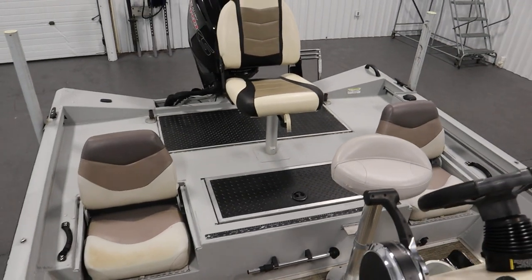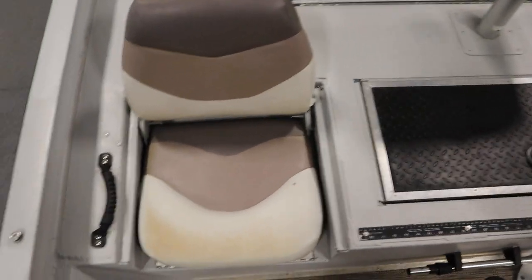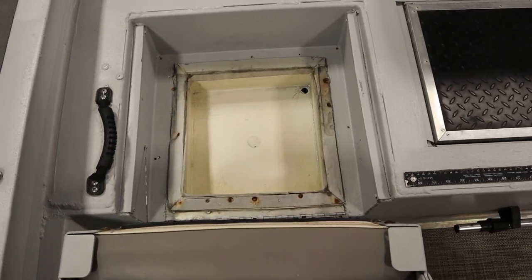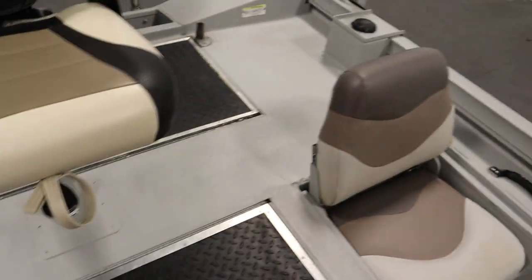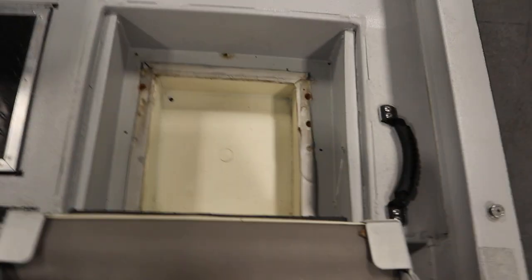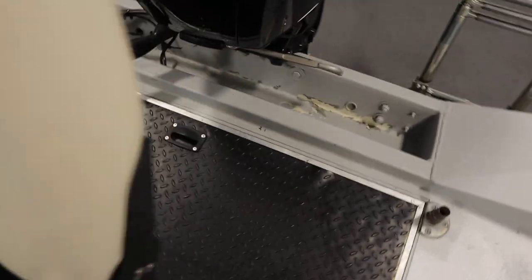This boat has a raised stern fishing deck with two jump seats with under storage, a large live well, a fish ruler, and battery/fuel storage. The fish ruler is visible on deck, and in the center we have the live well. In the very rear we have the battery/fuel storage.